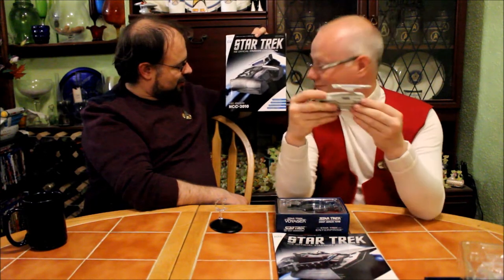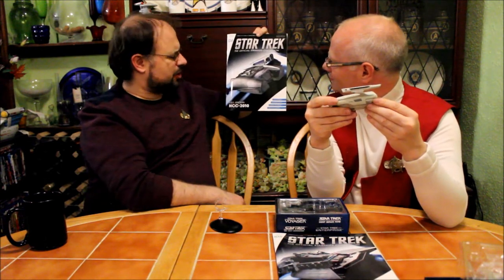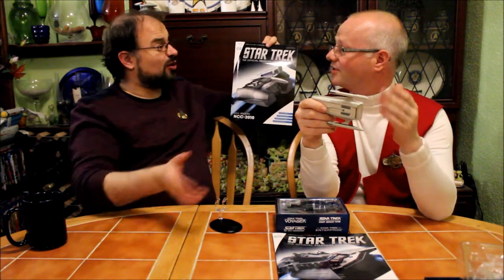Issue 104 is the NCC 2010 USS Ginodan, which is Sydney class. This registration number would suggest that the USS Sydney would be NCC 2000, which doesn't work, because that was Excelsior. But then the Excelsior was a failed experiment, so maybe they reallocated the numbers, or they just dumped the whole idea.